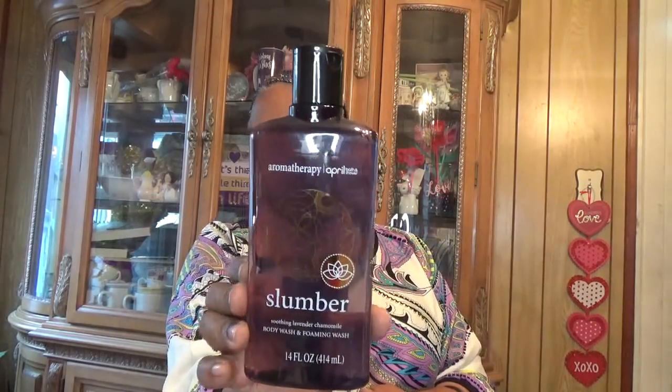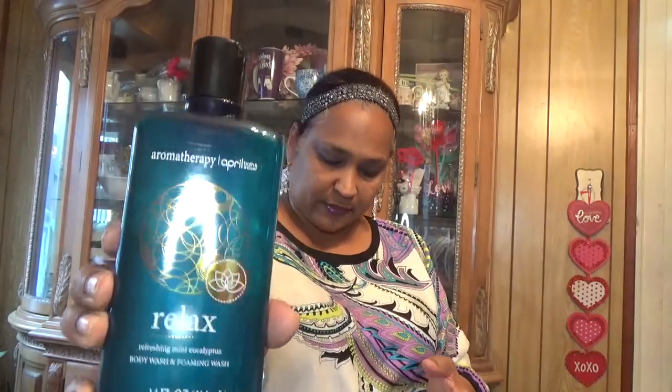This one has a spoon on top. Then I picked up this aromatherapy slumber soothing lotion in chamomile by April Bath and Shower — it has a very light scent. I also got another one, an April Bath and Shower 'Relax' aromatherapy. I got both of those.